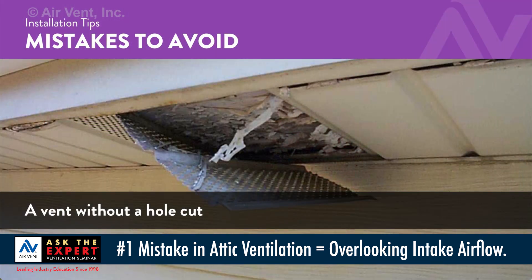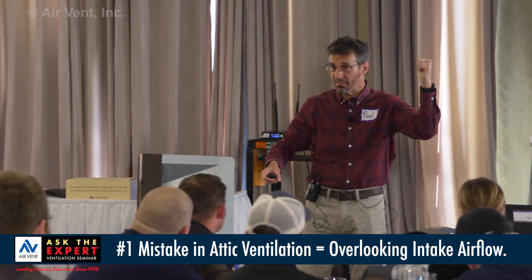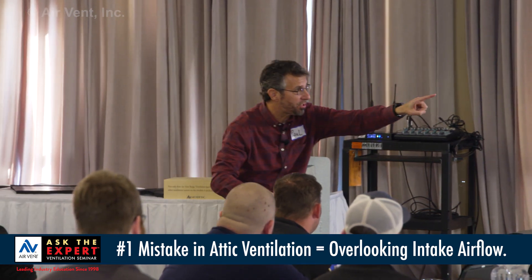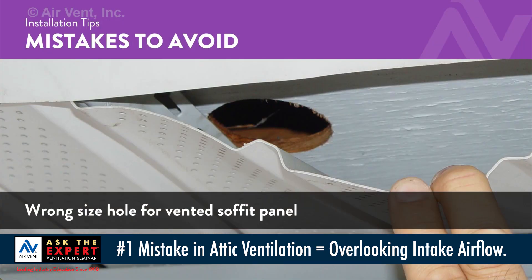We see vents in place and nobody cut the hole. We're not going to know if we didn't probe. We tell homeowners all the time: you want to know if you've got functioning intake? Pop your head in the attic during daylight and you should see daylight inside the attic as you look around the perimeter. Is the hole properly cut for the vent in place?